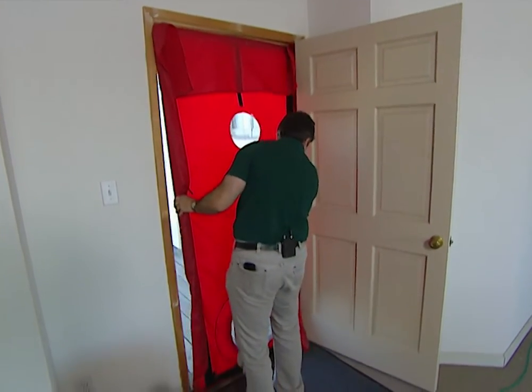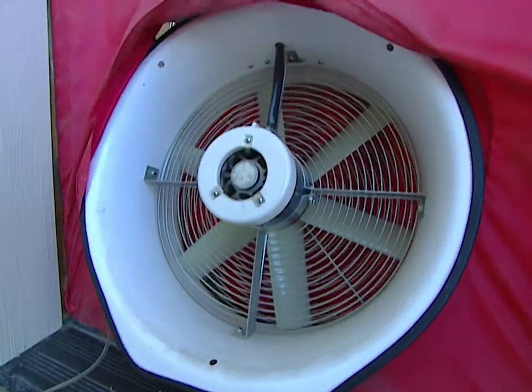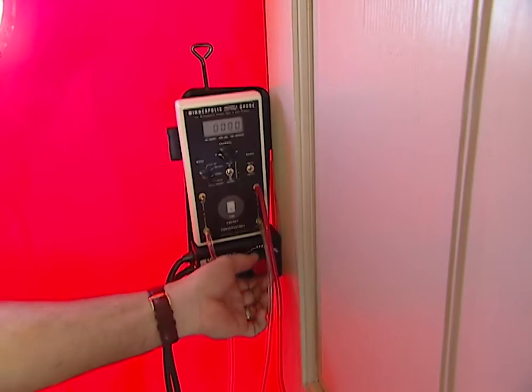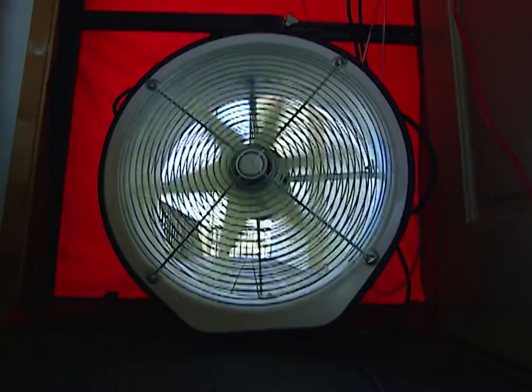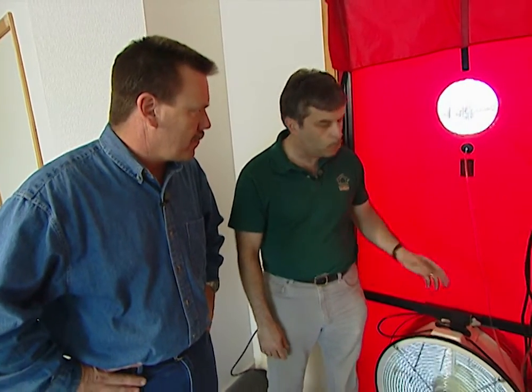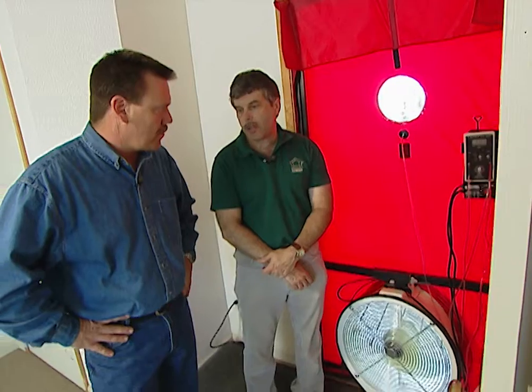For the blower door test, Gary seals off an outside door and inserts a powerful fan that will be used to draw outside air into the home at a rate of 50 pascals, which is equivalent to a 20 mile per hour wind. Basically this device is a fan that creates a negative pressure across the home so we can quantify all the leaks, cracks, and gaps. In a typical house, this can be like having a window open all year round. In this particular case we have it set up to pressurize, but it's the same principle.